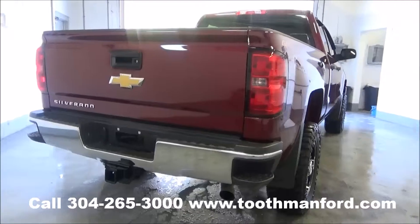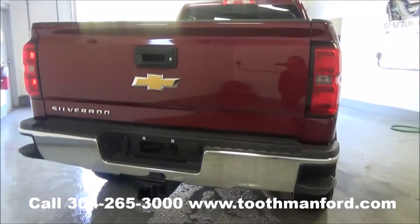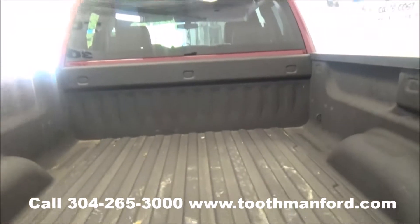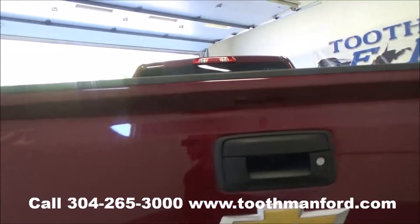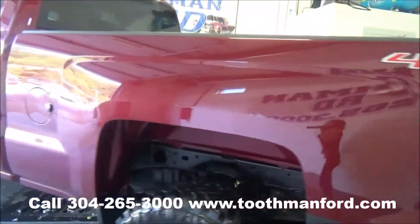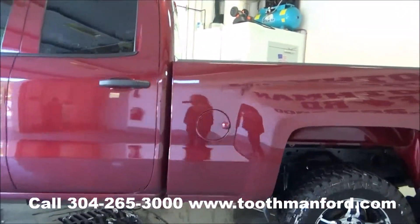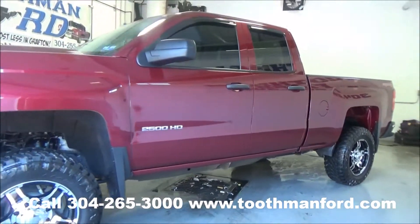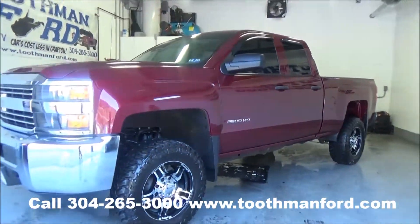Moving on to the back, it has the tow package and a bed liner. Clean auto check, one local owner, both sets of keys. Excellent condition — no visible dings or dents. 4x4 with 11,600 miles.